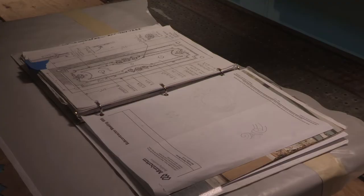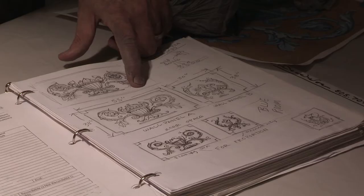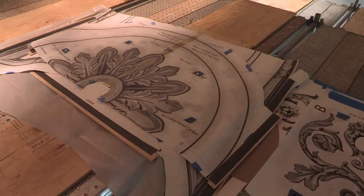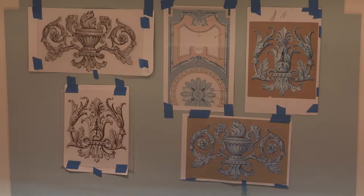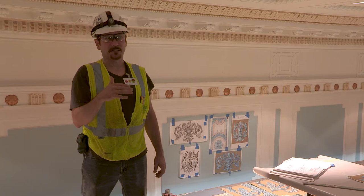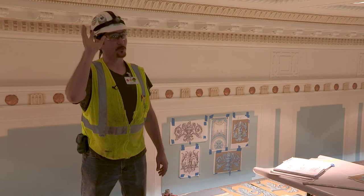Usually I start with very rough thumbnail sketches. You look at reference from the architecture, you look at the style of the building, and then we send the reference and the sketches to our studio in New York where we have artists that are just masters of ornaments. They do refined drawings, present them back to the client, which is the capitol, and send that back to us. Then it becomes part of the production and that's where my job comes in — interpreting between the studio's vision, the client, and the actual space.